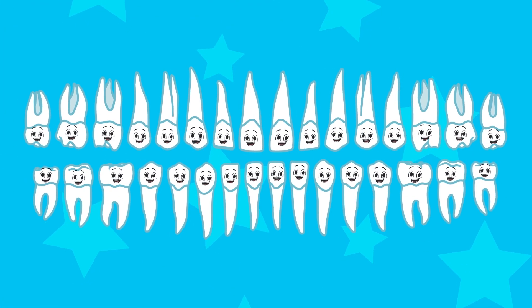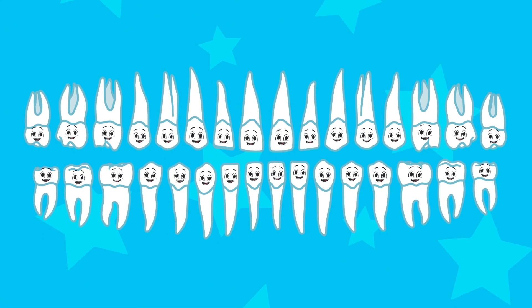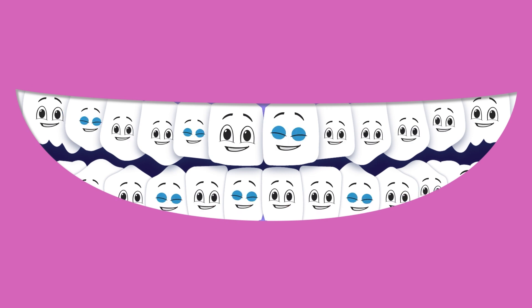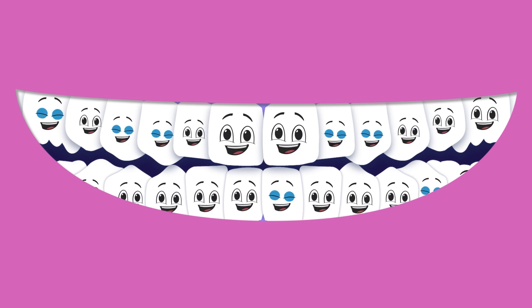We're your teeth, we're your teeth, your digestive system star. We hope you listen well and you learn just who we are.